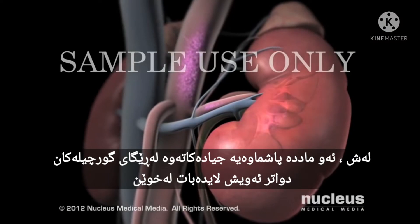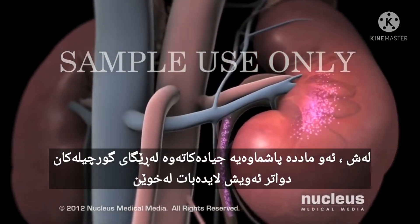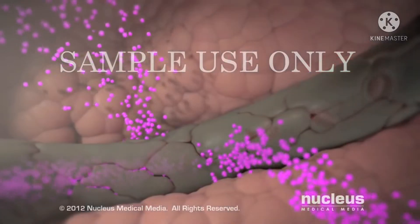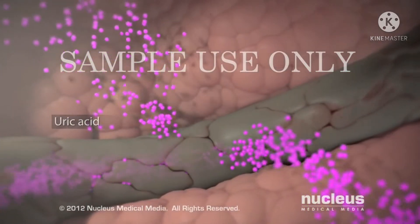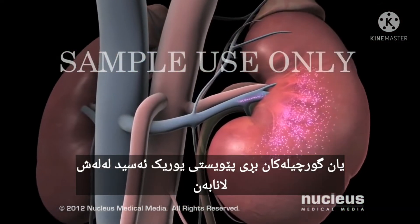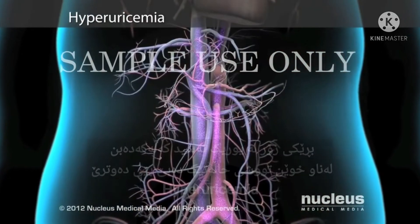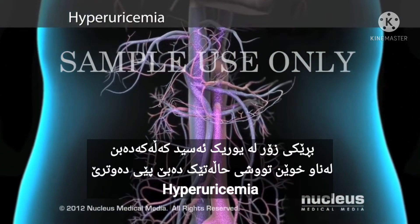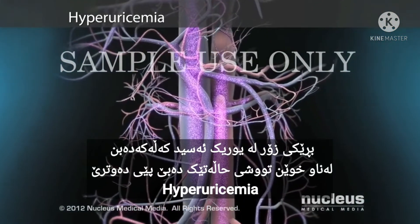Your body disposes of this waste through your kidneys, which remove it from your blood. When your liver produces too much uric acid, or your kidneys do not remove enough of it from your body, excess uric acid accumulates in your blood, resulting in a condition called hyperuricemia.